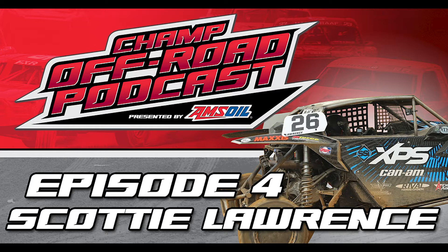You're listening to the Champ Off-Road Podcast, presented by Amsoil. It's the Champ Off-Road Podcast, presented by Amsoil, hosted by Haley Shanley and Matt Skubik. Head on over to amsoil.com, spend $50 or more, enter promo code FREESHIPSNOX, and that is going to get you free shipping. Thank you to Amsoil for making this podcast possible.